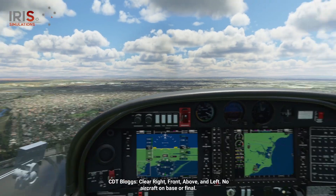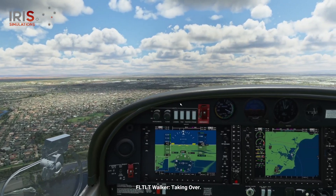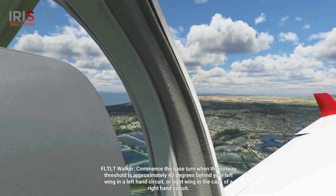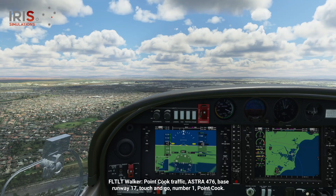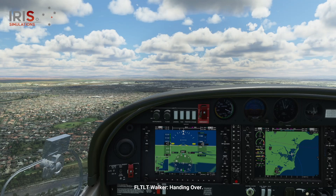Clear right, front, above, and left. No aircraft on base or final. Commence the base turn when the runway threshold is approximately 45 degrees behind your left wing in a left-hand circuit, or right wing in the case of a right-hand circuit. In the case of strong winds, consider adjusting the base turn point to account for wind. Point Cook traffic, Astra 476, base runway 17, touch and go, number 1, Point Cook. When turning base, bring the PCL back to 20% power and commence a 30 degree angle of bank level turn into the circuit direction.